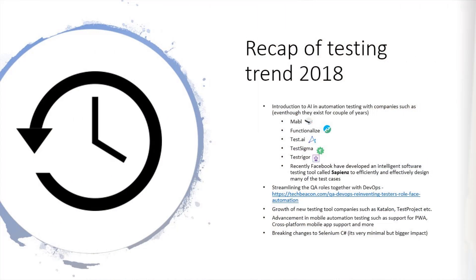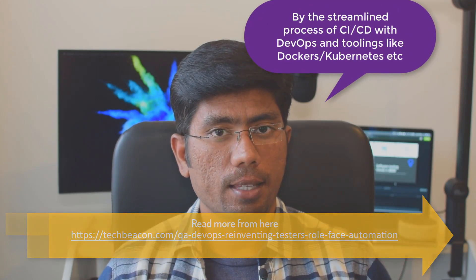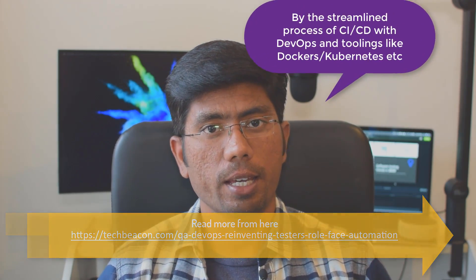Next is the streamlining of the QA role into the DevOps role. A lot of QAs were struggling to align QA with DevOps because the processes were quite different. Now that streamlining has really settled down in 2018, which was the next big thing that happened that year.